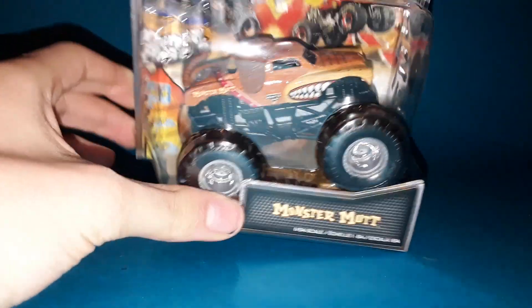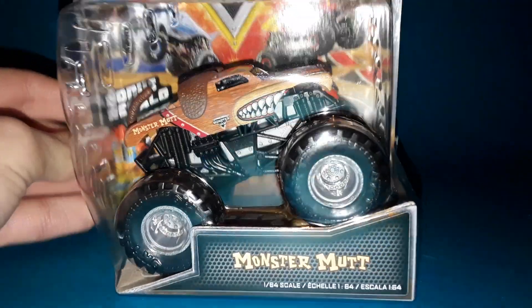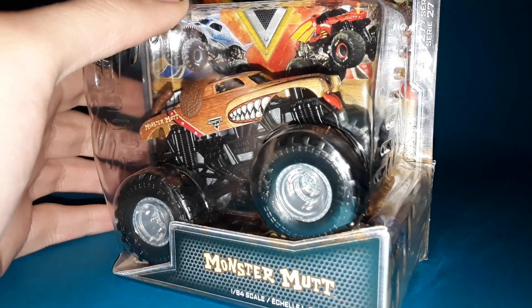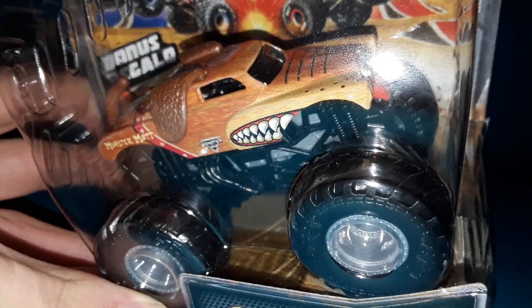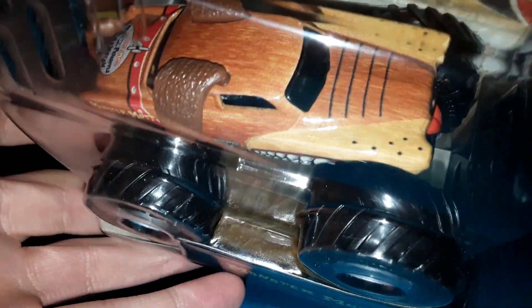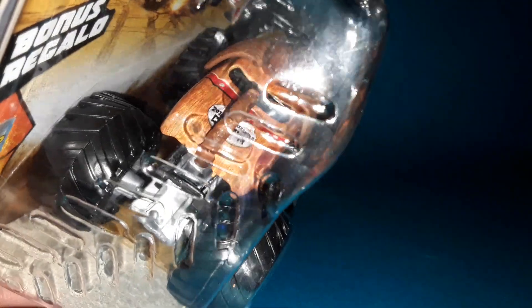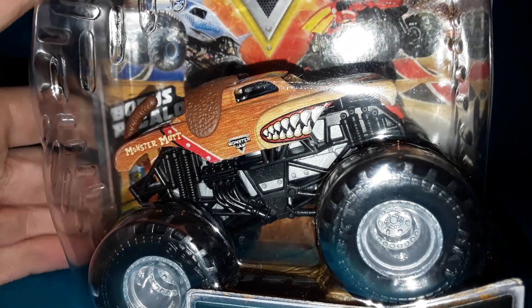At number 4 we have Monster Mutt — the Retro Rebels release. I love Monster Mutt; I did see this truck run in real life. The new Monster Mutt Mercury casting is incredible — probably one of the most accurate castings Spin Master has ever made in die-cast. The new tongue, the front end — it just looks really, really good. I have to applaud Spin Master for the attention to detail on this casting.